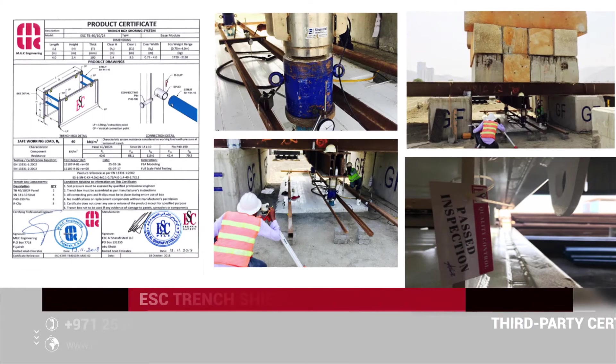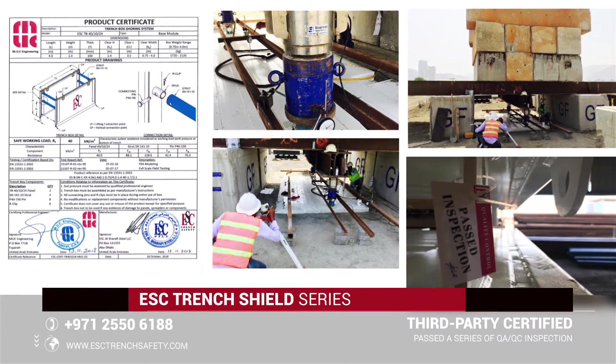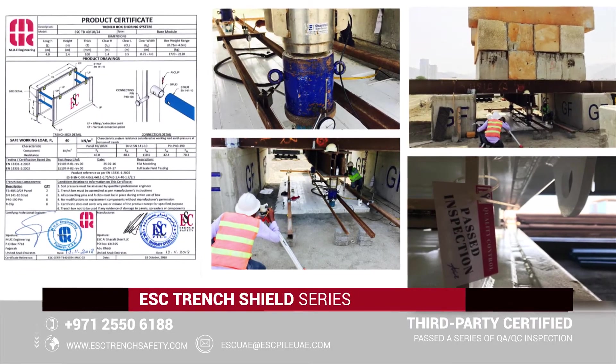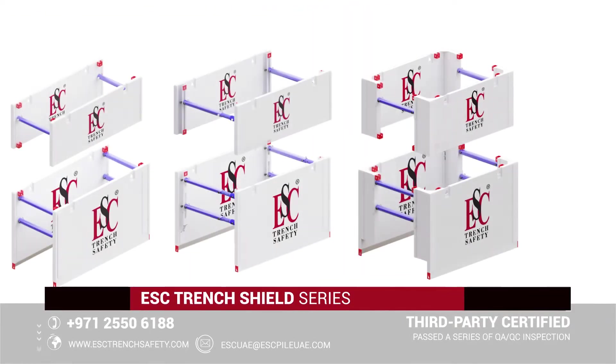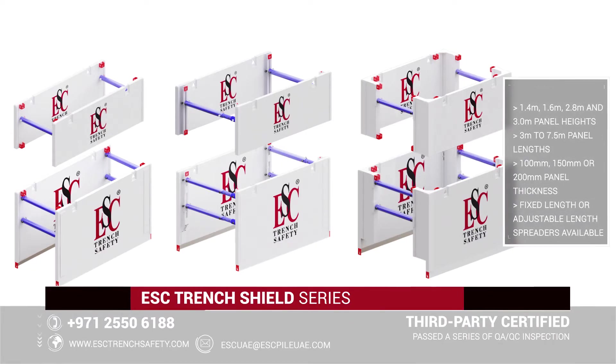ESC Trench Shield designs are third-party tested by full-scale destructive field testing and intensive three-dimensional finite element modeling. ESC's Trench Shoring product line comprises 1.4-meter, 1.6-meter, 2.8-meter, and 3.0-meter panel heights. Each panel size is available in 100-millimeter, 150-millimeter, or 200-millimeter thickness depending on the end-user requirements.